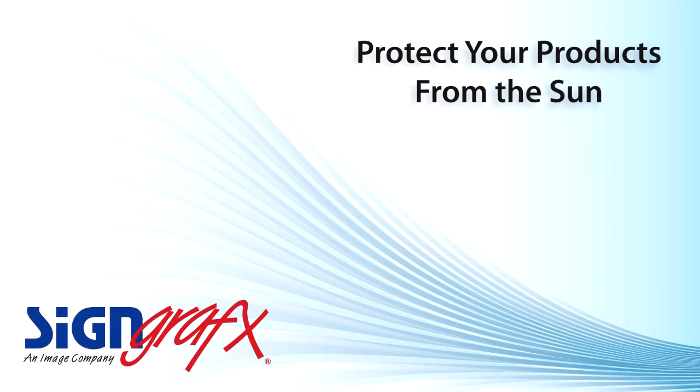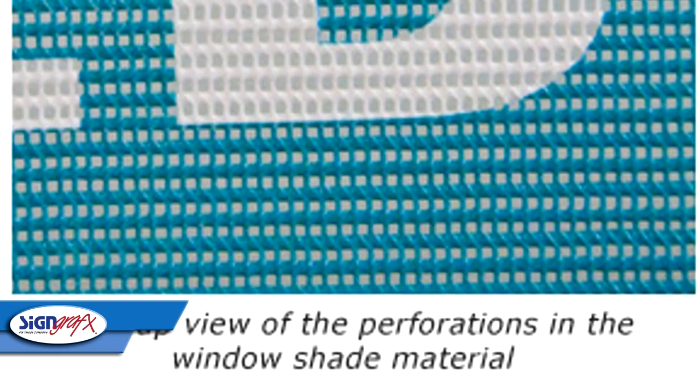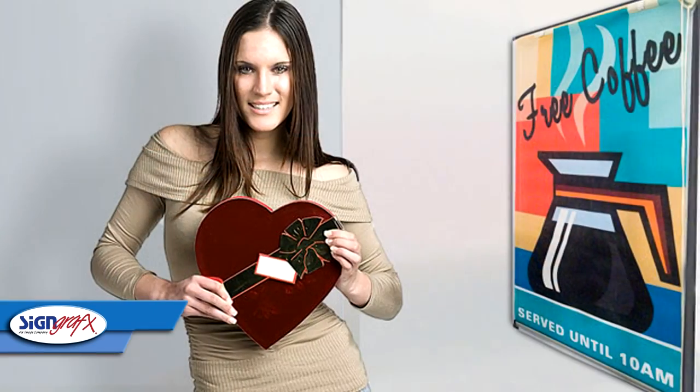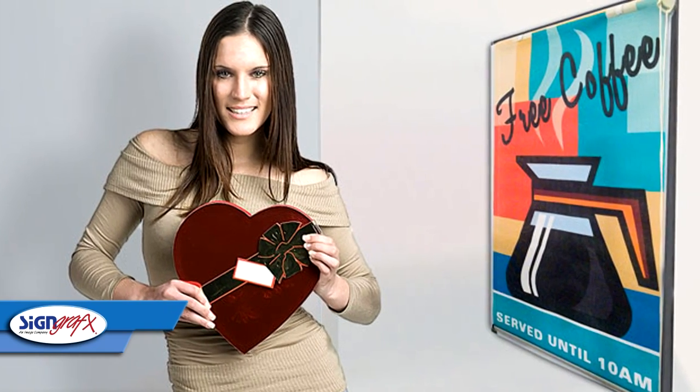With Sign Graphics custom printed window shades, you can reduce the light without excessive darkness inside. You can protect UV and heat sensitive products and lower your utility bills and maintain safety at all of your retail locations.